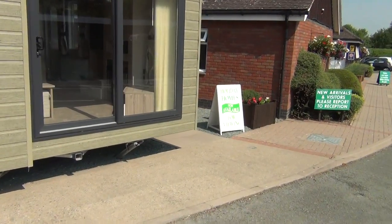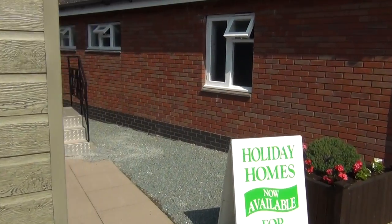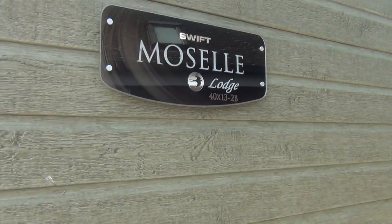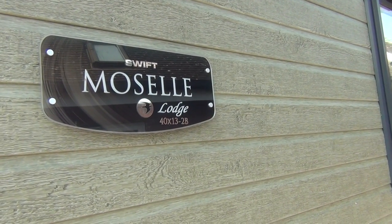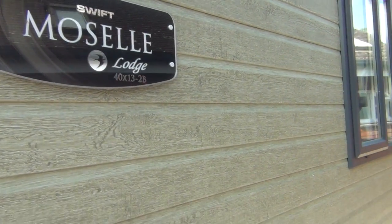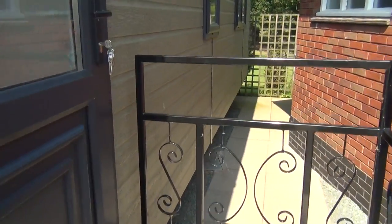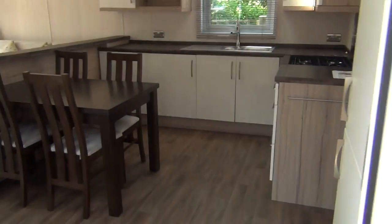Let's go inside and have a look at this lodge. That just gives you an idea of what it is — Swift Moselle, 40 by 13, two bedrooms. In through the door the usual way. Let's pin that back.